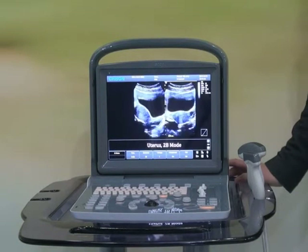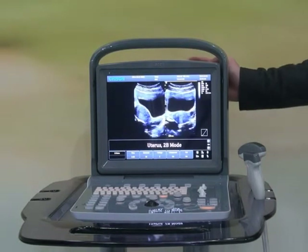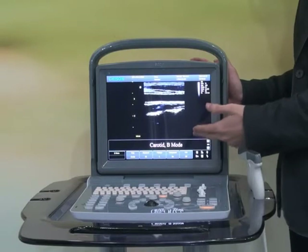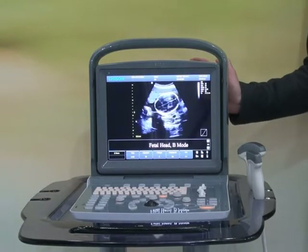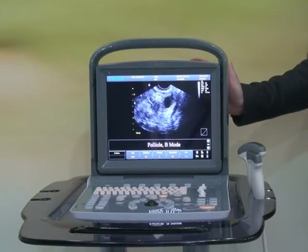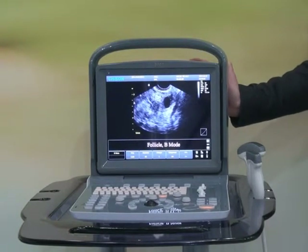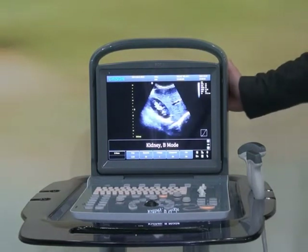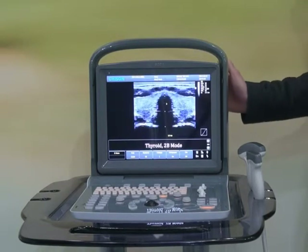In addition, we also made big efforts with the monitor. Instead of saving cost by using a low-cost LCD screen, we are probably the very first company to utilize an eco-friendly LED screen monitor in such an entry-level black-and-white system. The benefit of the LED screen is that it is brighter, it has less power consumption, and it can last for a longer life.